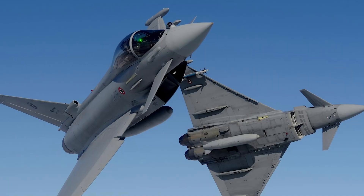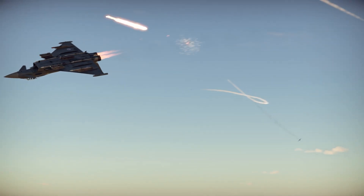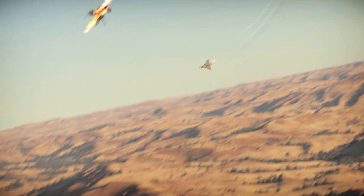Bottom line: the Typhoon may not be the stealthiest jet on the battlefield, but it brings a lethal combination of speed, agility, firepower, and adaptability that few fighters can match.